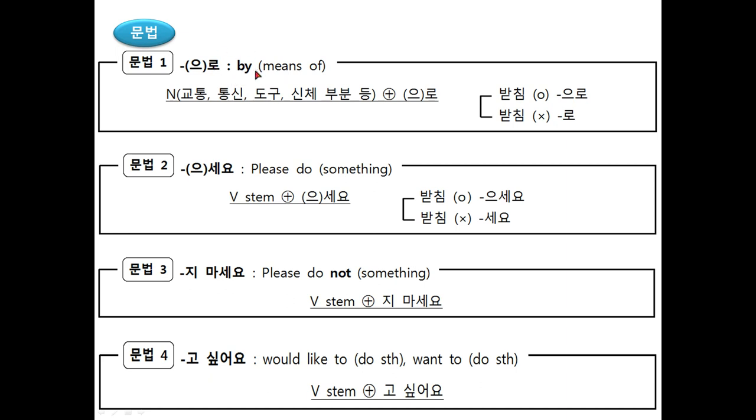으로/로 is used in conjunction with means of transportation — for example, taxi; means of communication — for example, a telephone; instruments — for example, a pen; and parts of the body — the hands. In this unit, we will learn how it is used with means of transportation.